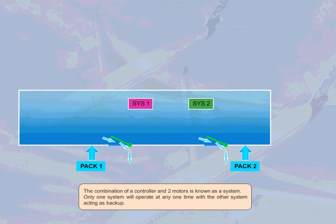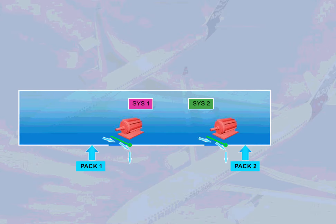The combination of a controller and two motors is known as a system. Only one system will operate at any one time, with the other system acting as backup. A third motor is installed on each outflow valve for use in the event of failure of both automatic systems, requiring a manual input to open or close the outflow valve.